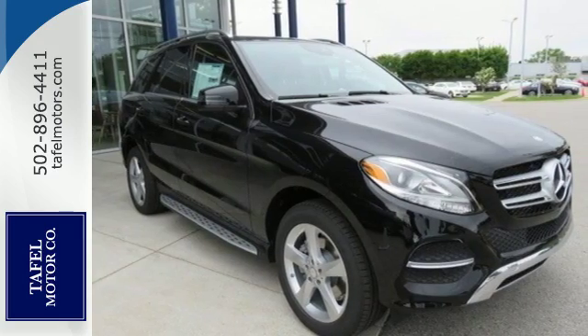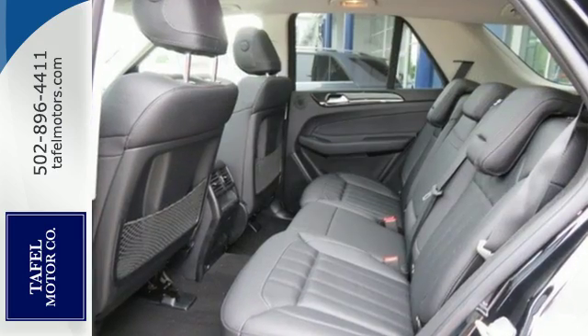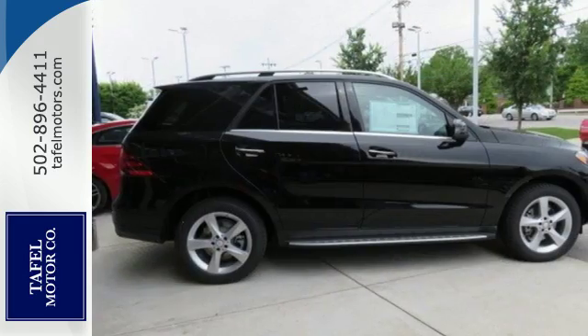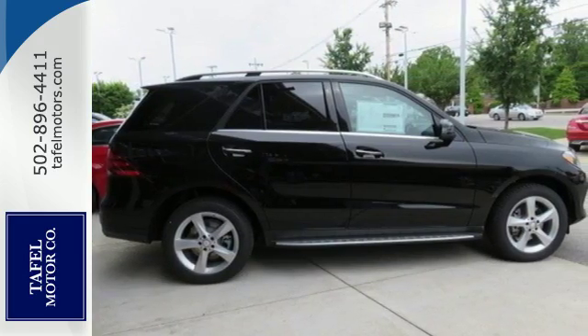And while the ride is quiet on the inside, this GLE is ready to tackle whatever is happening on the outside with crosswind assist, collision prevention assist plus, and attention assist.